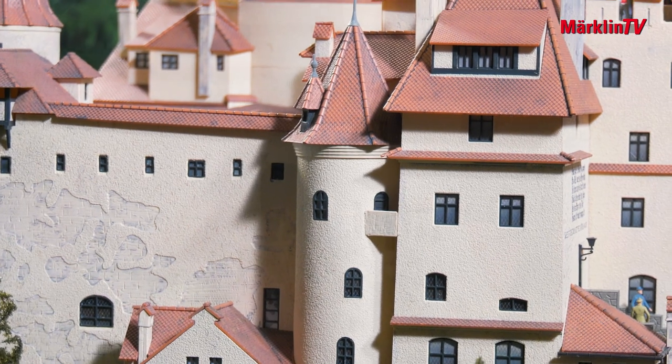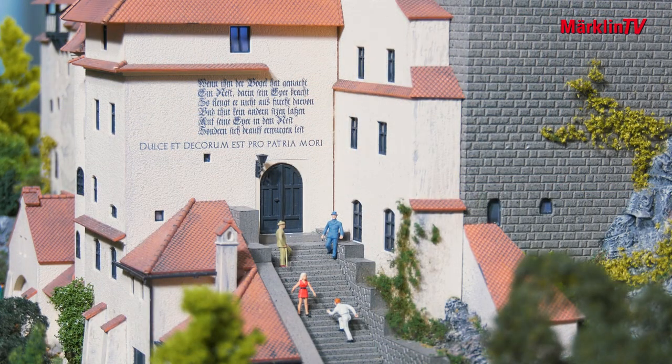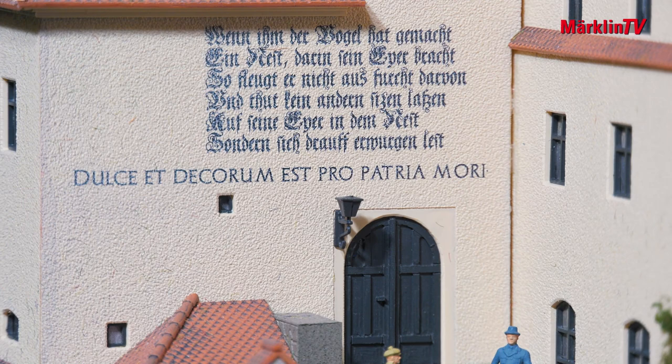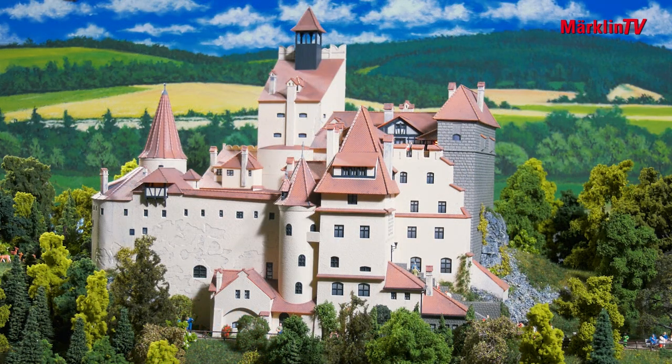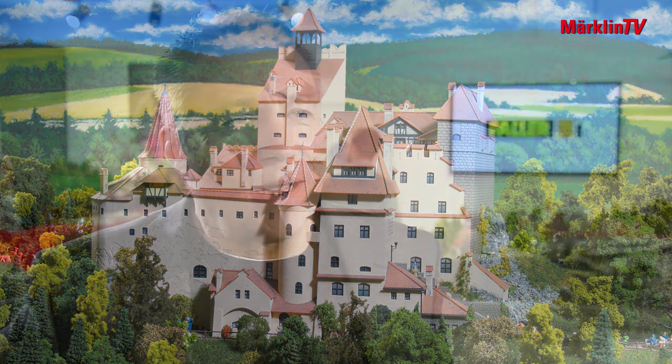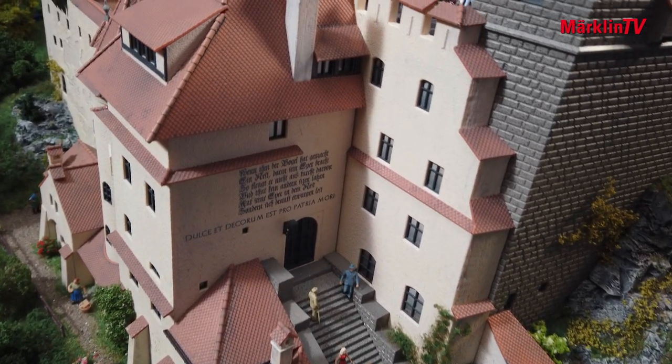Faller is celebrating its 75th birthday with a very special anniversary model in half O scale. Castle Bran is particularly dear to me, though I have had no part in it at all. It comes from our development team, which really puts its heart and soul into it. But for me this is a real highlight product — something very special.